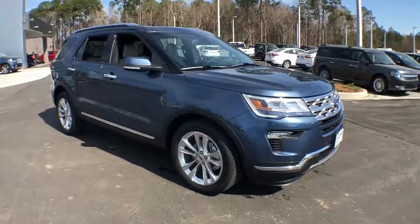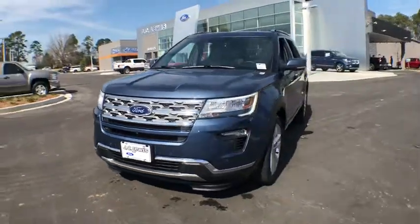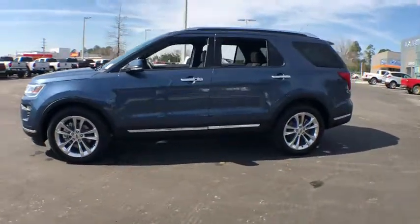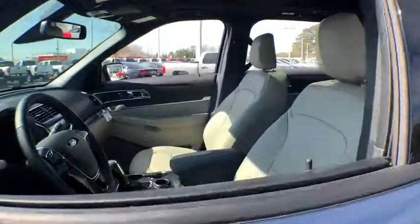2019 Ford Explorer. You've got a lot of capabilities to call on in a Ford Explorer — don't underestimate your choices. This vehicle has less than 100 miles. Here are some of this vehicle's great options.